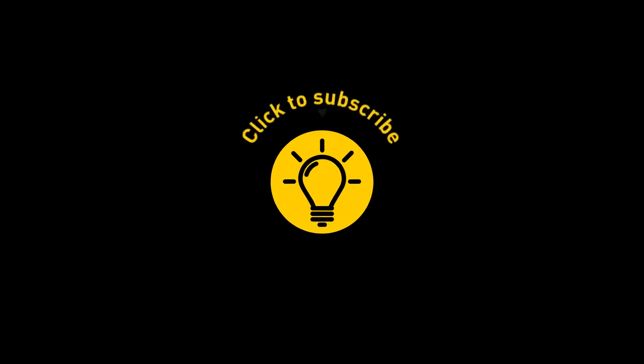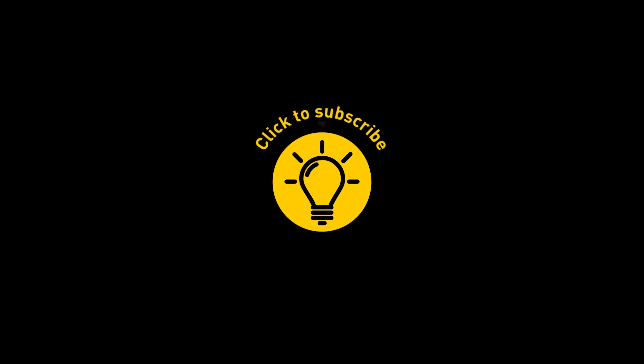That's it for today. If you enjoyed this, give the video a like and share it with your friends. Or if you want more, click on these videos and stay on the bright side!